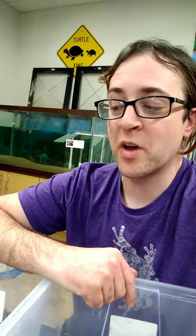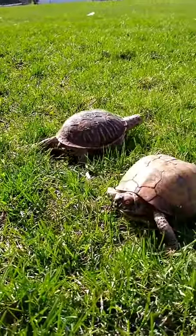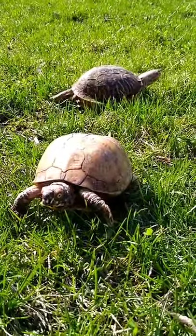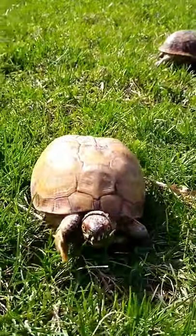Hey everyone, it's Danny in the Animal Room again, and this week we are going to take our box turtles for a walk. It's just a beautiful sunny spring day outside, so it's just the perfect opportunity to bring Chica and Daisy out into the sun.